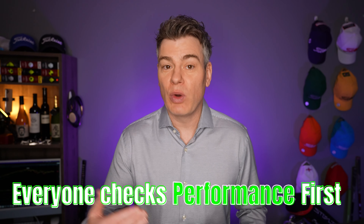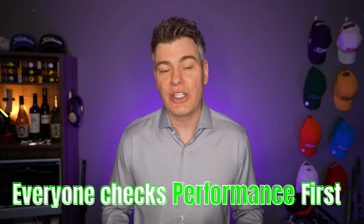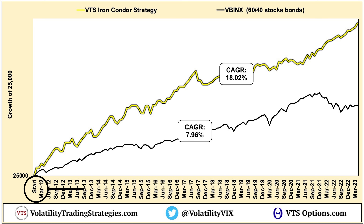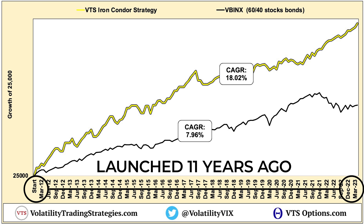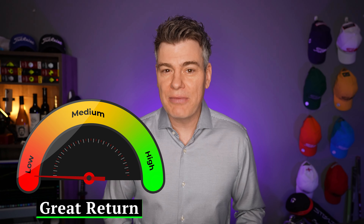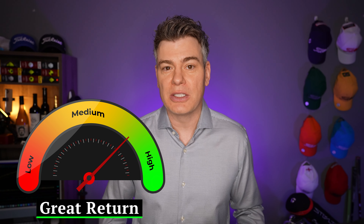The first thing that everybody looks at whenever they're looking at an investment strategy is, of course, that rate of return. I launched VTS all the way back in January 2012, and this Iron Condor strategy was one of the originals, so it's been going for over 10 years now. In that time period, it's returned about 18% per year, and it's actually never had a losing year since 2012.